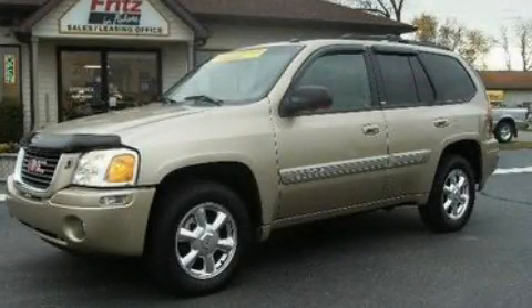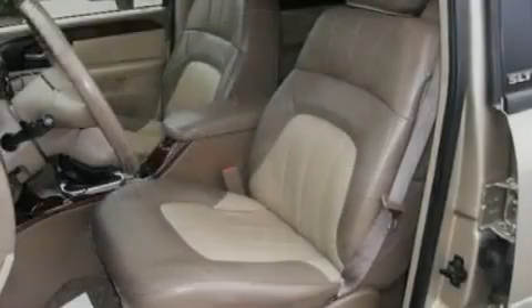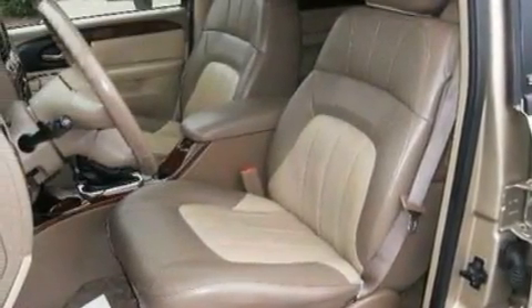This is a 2004 GMC Envoy. Safety, space, and comfort. It has a 4.2-liter, six-cylinder engine, a four-speed automatic transmission, and four-wheel drive.